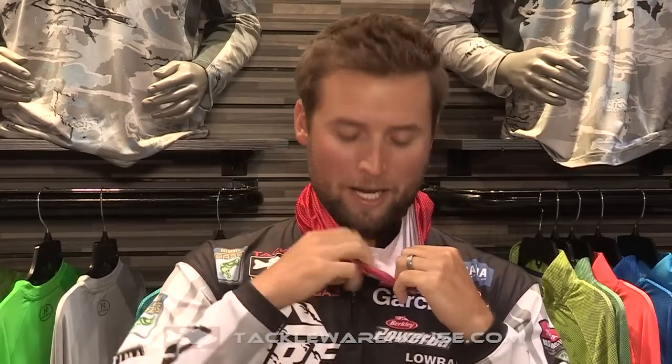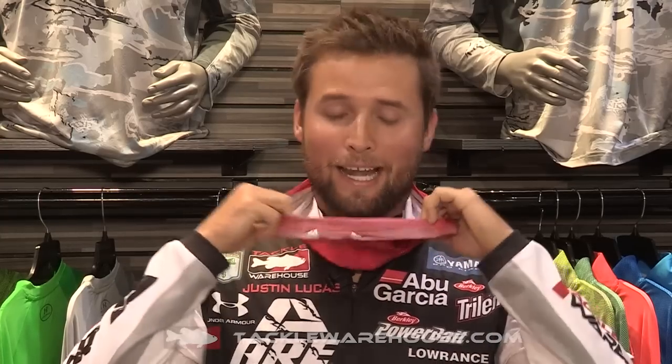On the inside it keeps your face really cool, pulling all the moisture away, and it's really gonna keep your glasses from fogging up. This thing is awesome — cannot wait to get mine. You guys can order yours at tacklewarehouse.com, early 2016.